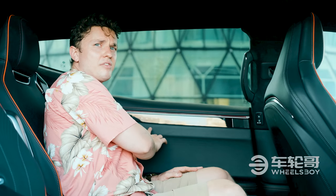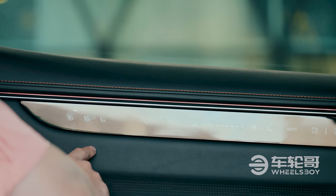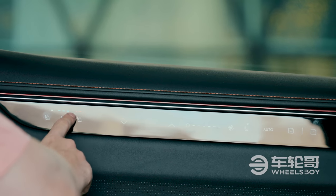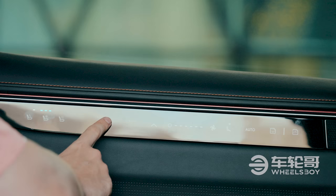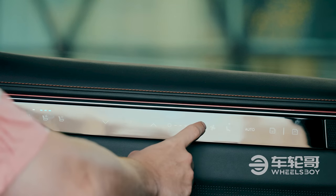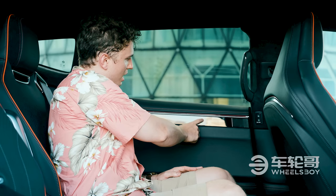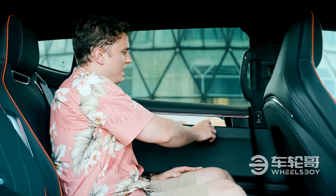In the back seat here, you have a variety of options for your comfort. For example, you have massaging seats, air conditioned seats, as well as heated seats — I'm definitely going to choose the air conditioning today. You can also independently adjust the air conditioning for your climate area, as well as the fan speed and location. Really everything you can do up front, you can do here.